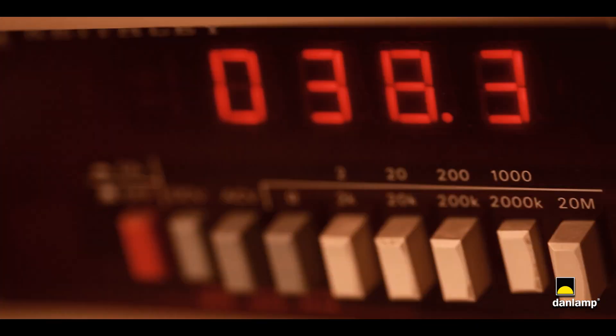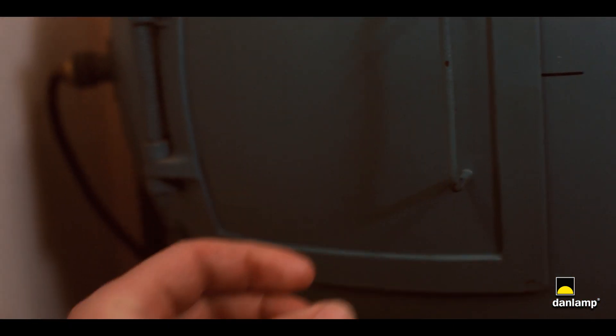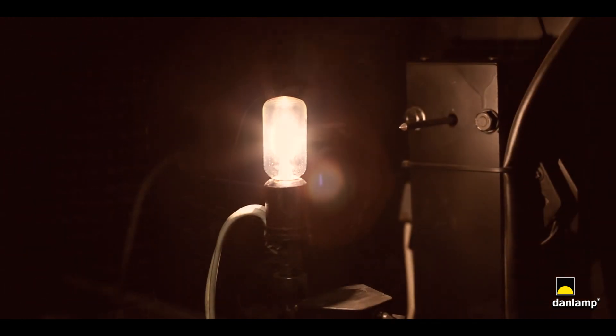At DanLamp our highest value is quality, and therefore we have our own lab where we perform light measurements and life expectancy tests.